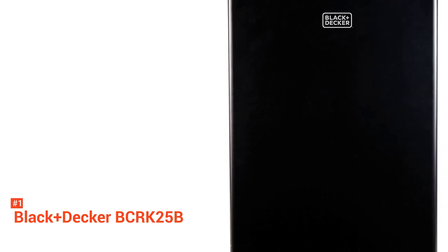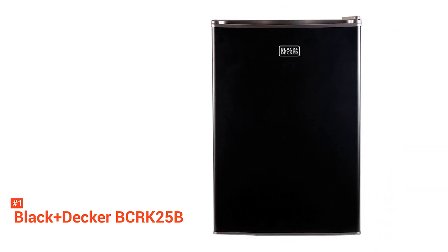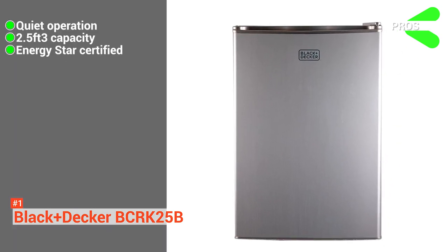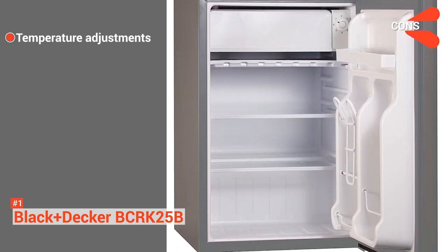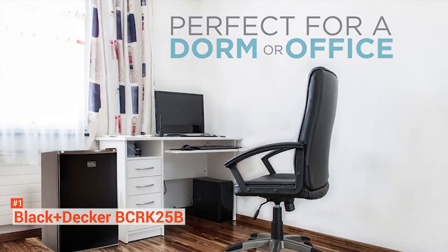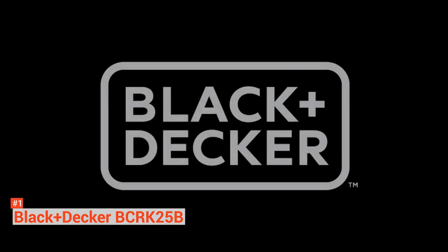When it comes to convenience, space, and functionality, this mini-fridge is a top-notch choice. Its pros are: it works quietly, it has 2.5 cubic feet capacity, and it has an Energy Star rating. However, it can be challenging to find a temperature balance between levels 4 and 5 with this unit. Nevertheless, the Black & Decker mini-fridge is the best option to consider as it provides the ultimate storage and versatility.